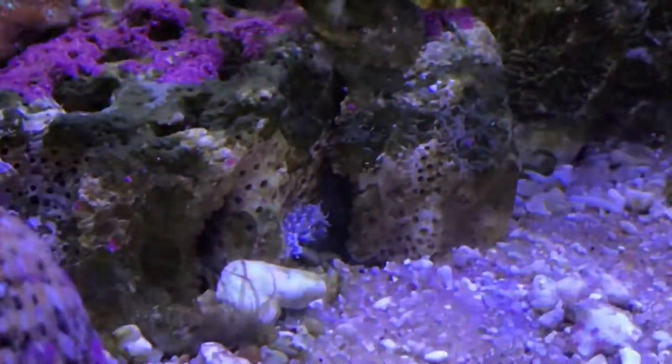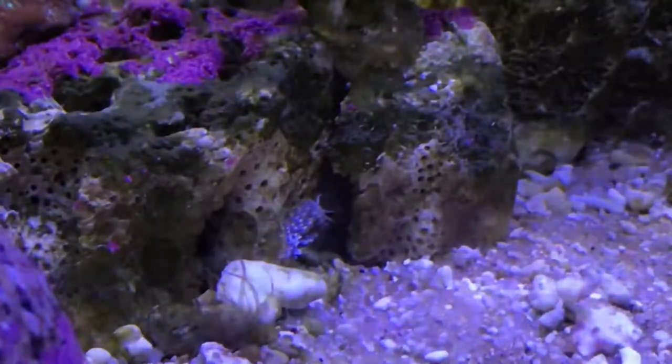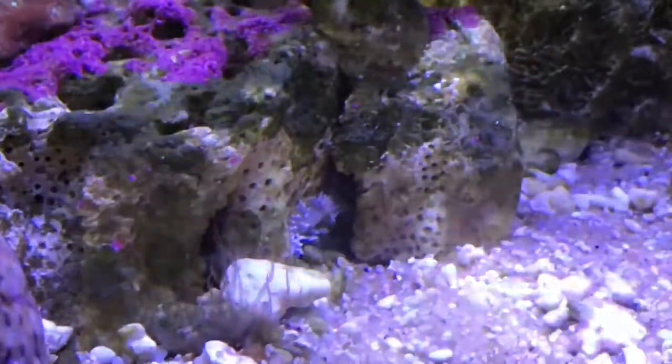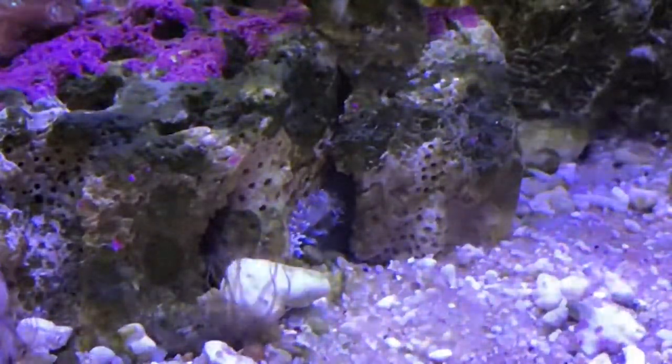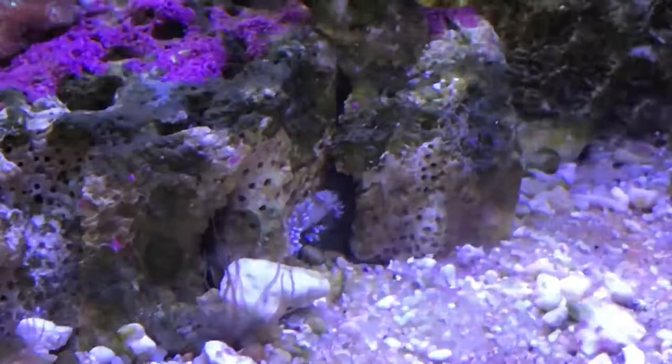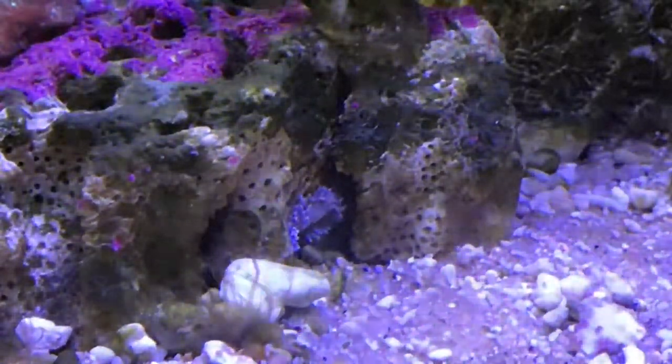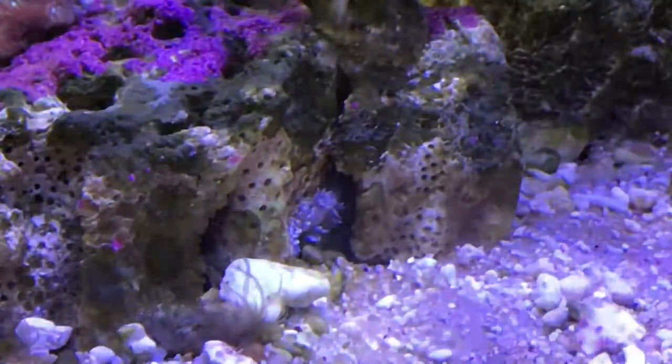It's been a couple of weeks now since I got my bird gear, and the first thing you can see is that it's actually grown. The second thing is I think I've been lucky enough to catch it feeding — I'm pretty sure it's munching down on an Aptasia right now.